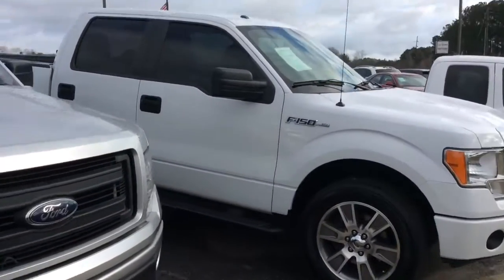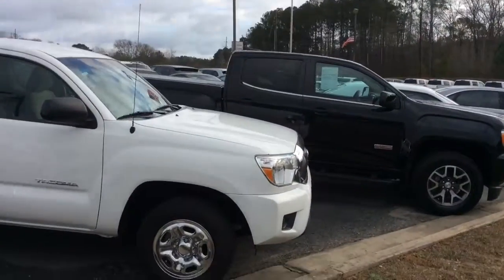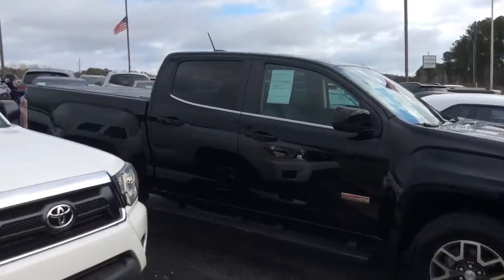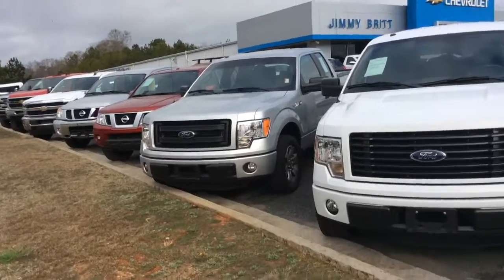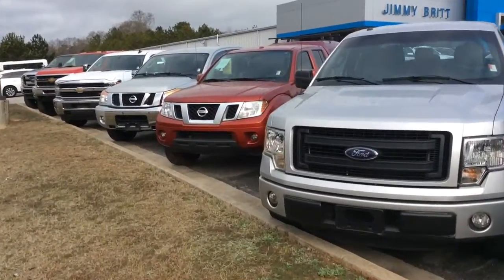So we've got some F-150s, we've got some Tacomas, we've got some used Canyons. We have a little bit of everything and plenty of selection. I invite you down here to check some of these out. We would love to get you in one of these vehicles and banks are lending like crazy, so don't miss out. We would love to get you into a new vehicle. Thanks for watchin'.